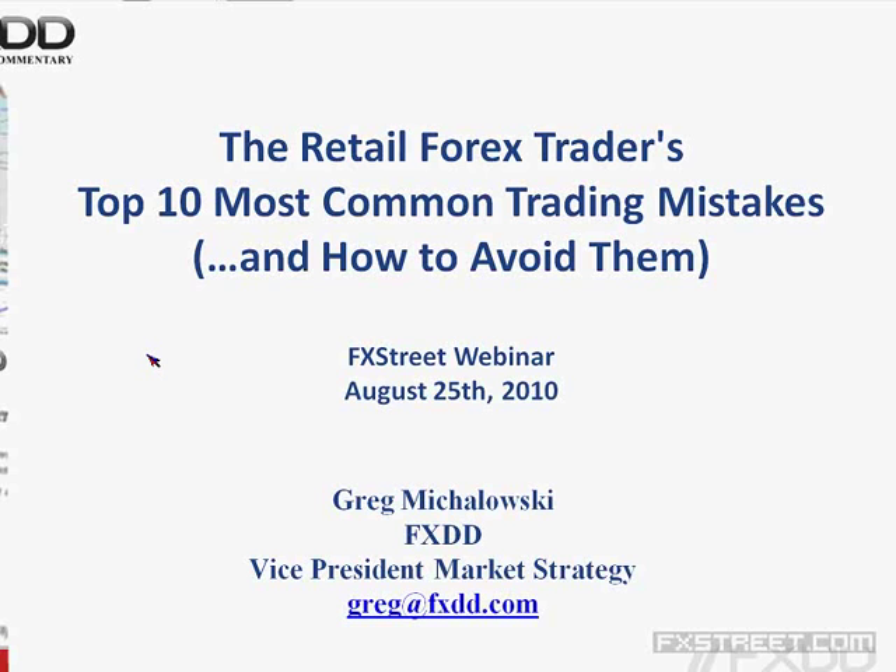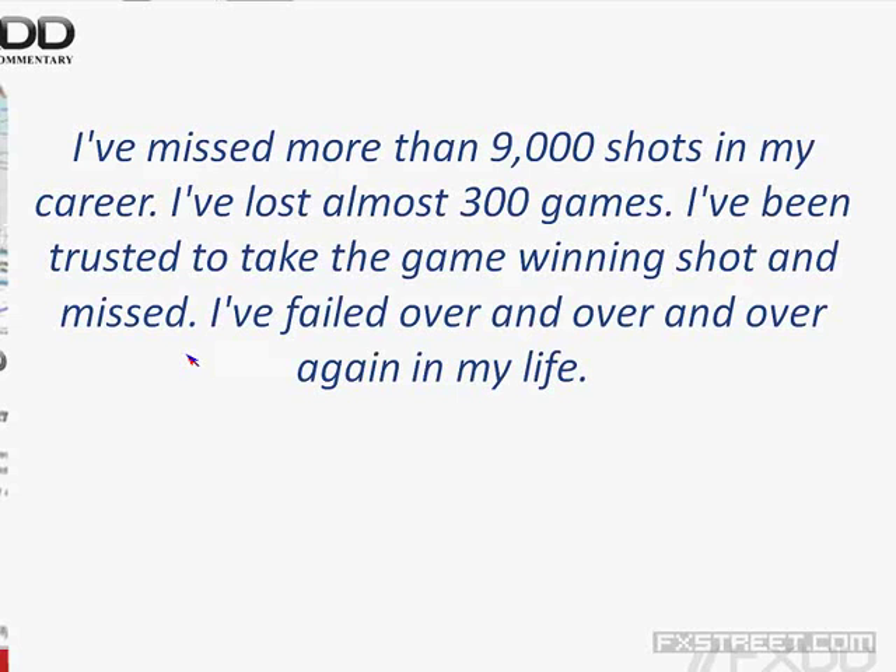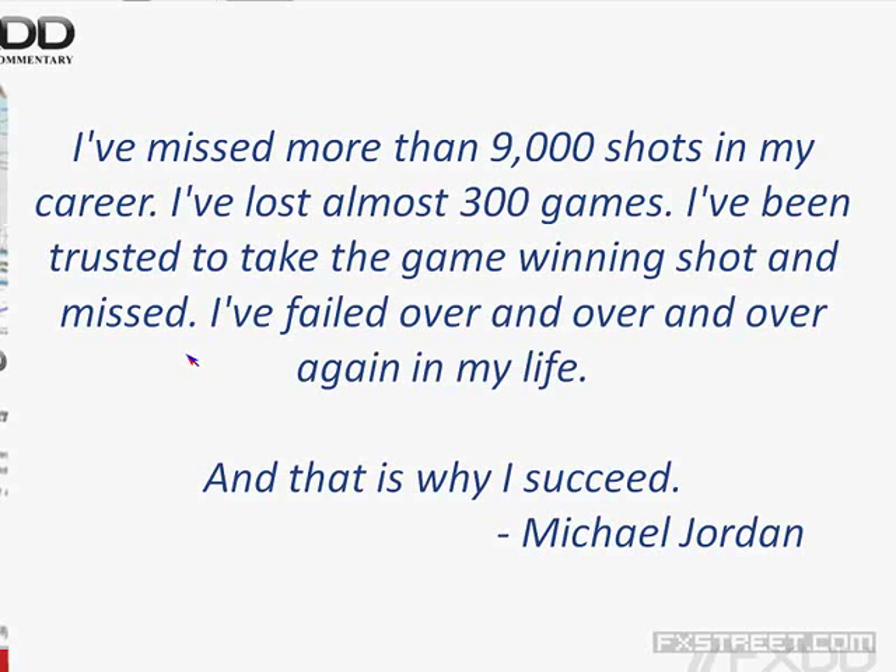Before we get going, let me remind everybody of our risk disclaimer — we are not giving any trading advice, just trading education to teach you how to fish for yourself. I want to start with a quote: 'I've missed more than 9,000 shots in my career. I've lost almost 300 games. I've been trusted to take the game-winning shot and missed. I've failed over and over and over again in my life. And that's why I succeed.' Michael Jordan.